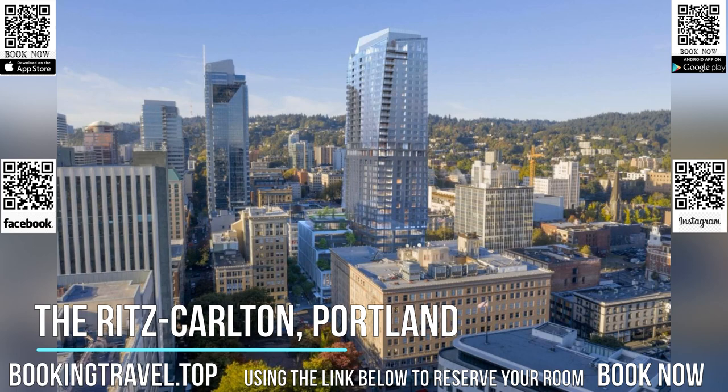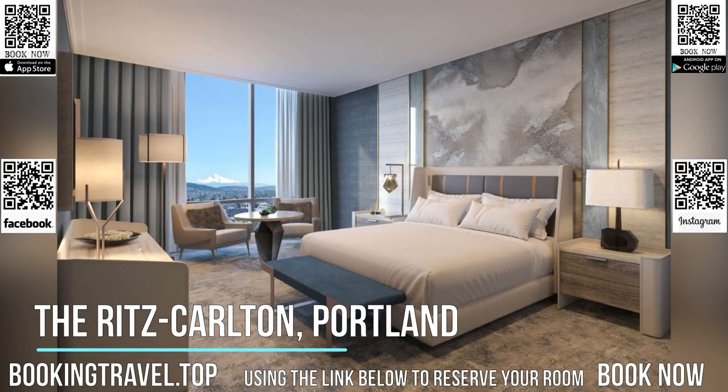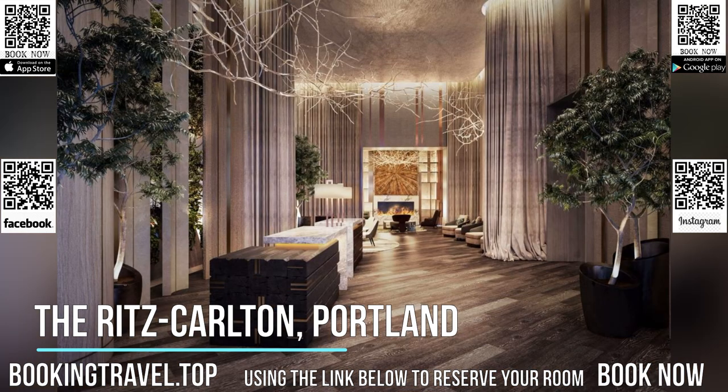The hotel has a hot tub and a 24-hour front desk. At the hotel, every room comes with a desk. All rooms are equipped with a private bathroom with a shower, free toiletries, and a hairdryer.